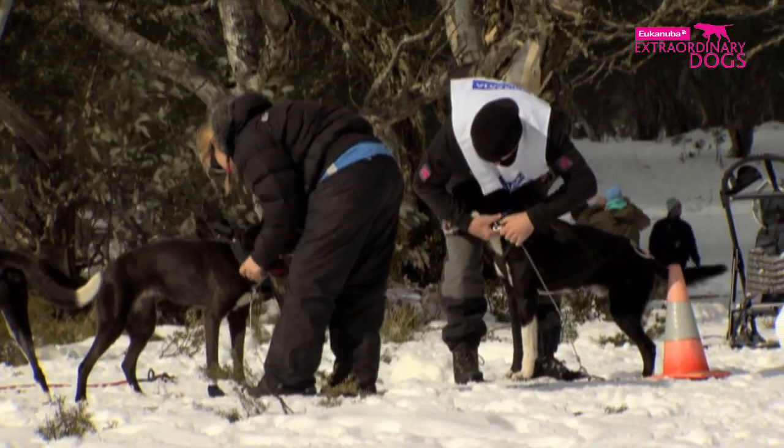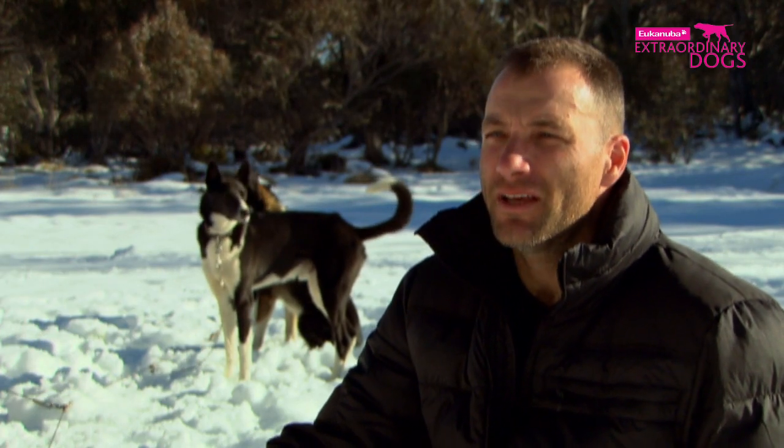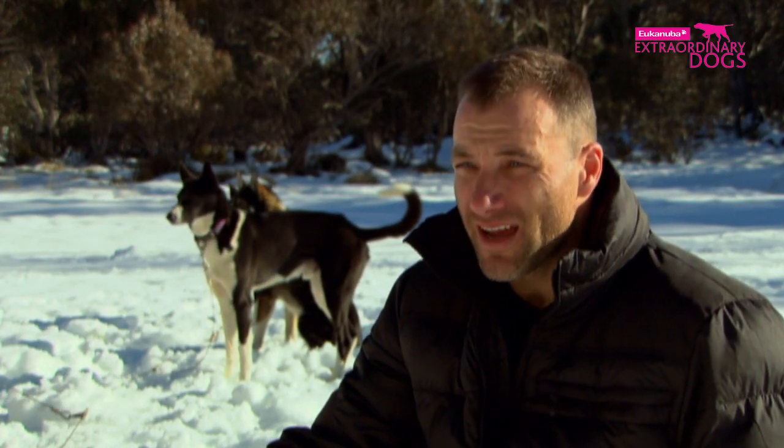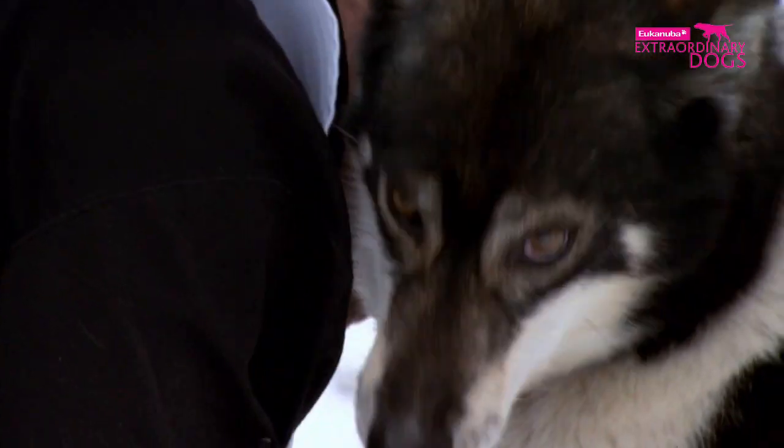Obviously the most important thing to have them feel right is their hydration, their food intake, and having their feet checked to make sure that their feet are okay.